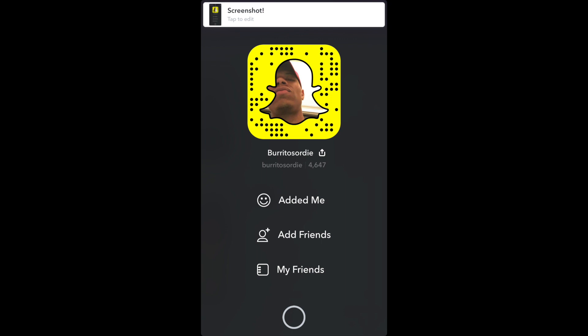Hey guys, back with another video. Just want to let you know this is my Snapchat, so if you want to add me on Snapchat, I always answer. If you have any questions about hair or products and need me to respond quickly, you can hit me up on there and I will get back with you as soon as possible.